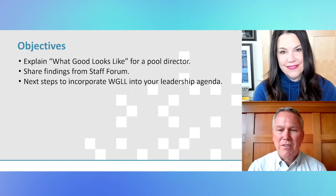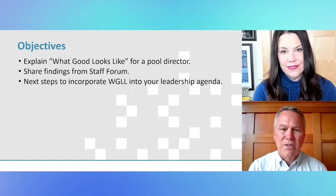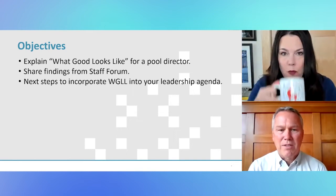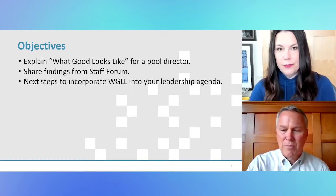We're going to talk through some of the learnings we got from the staff forum and try to bring home some of that content so that we give you practical next steps. And we're going to give you some ideas for how to incorporate what good looks like into your own leadership future.